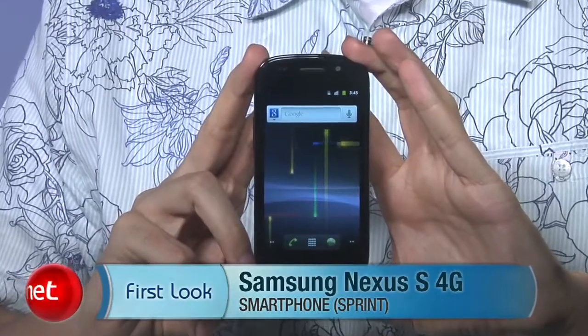Hi, I'm Ken German, section editor here at CNET.com. Today we're going to take a first look at the Samsung Nexus S 4G.